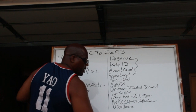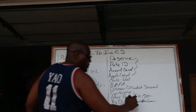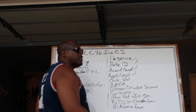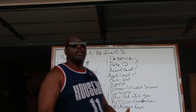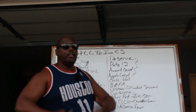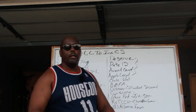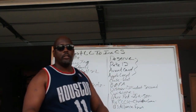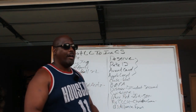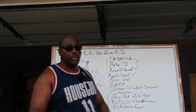Another one is US Alliance Financial. Same situation — they're a financial institution giving people a second chance to get out of ChexSystems and start new credit cards and accounts.